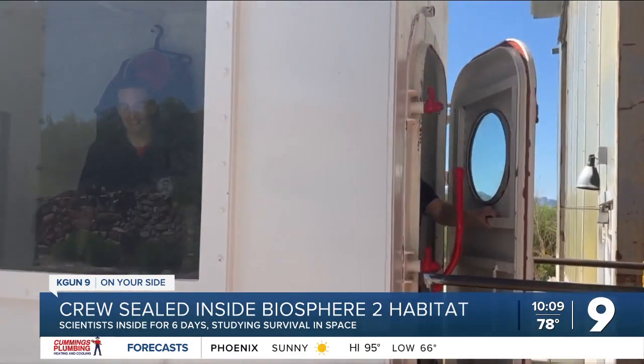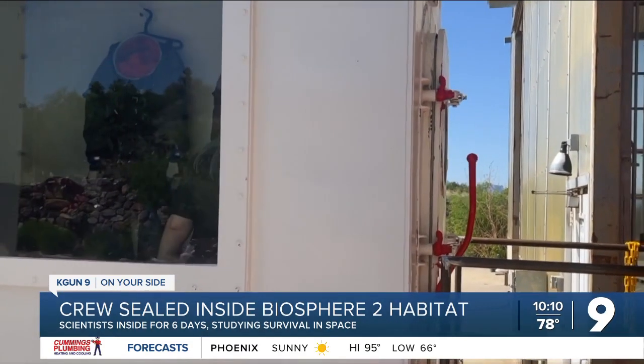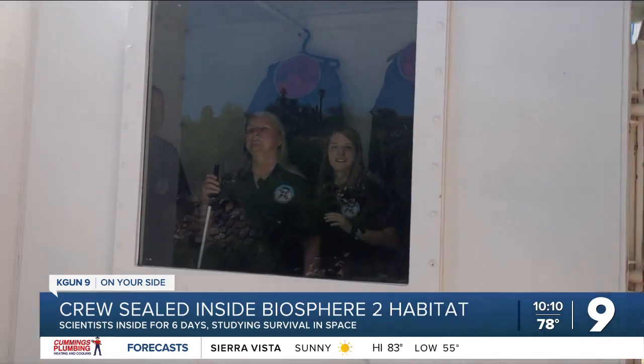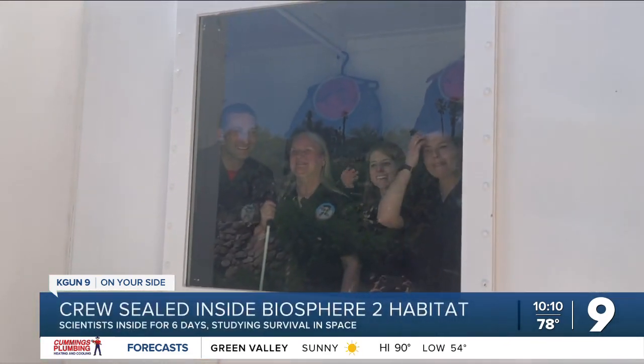SAM will house an Inclusion 2 mission with a different crew next month. It's not just the experiments they're running inside — the building itself is the experiment. This is not a finished product. It's just the beginning. Ryan Fish, KGUN 9, on your side.